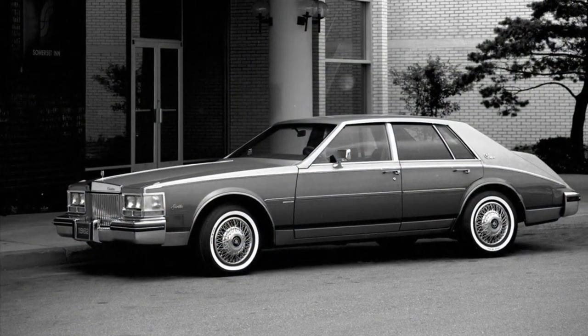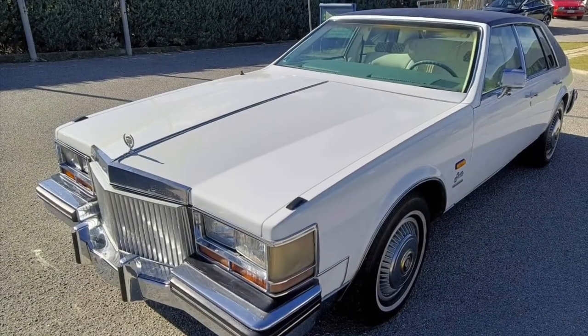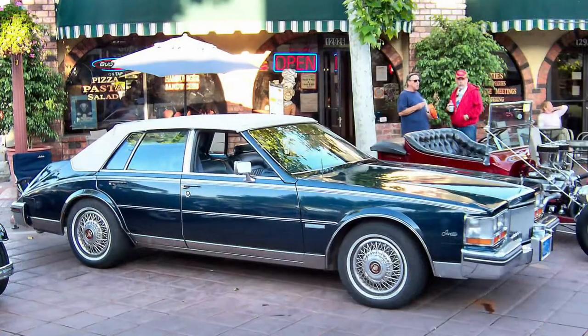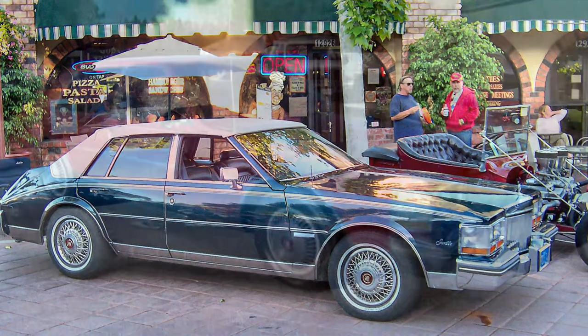In conclusion, the Cadillac Seville, second generation, is a timeless classic that embodies luxury and style. Its elegant design, luxurious interior, and advanced features make it a standout choice for those seeking a touch of sophistication in their driving experience.